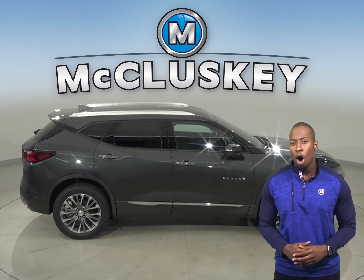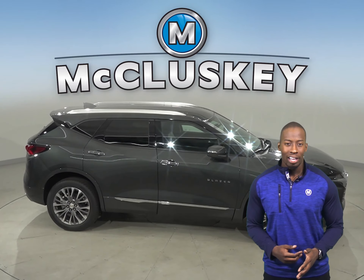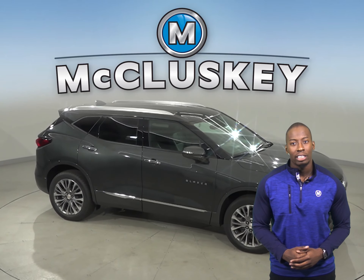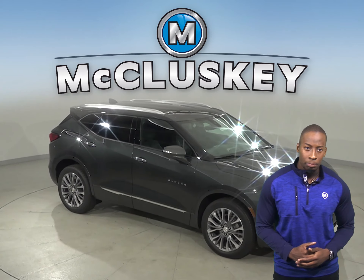The Chevrolet Blazer engine turns off automatically when the vehicle is stopped, which saves fuel and reduces pollution. A 9-speed automatic is standard on the Chevrolet Blazer for better acceleration and lower engine speeds on the highway.